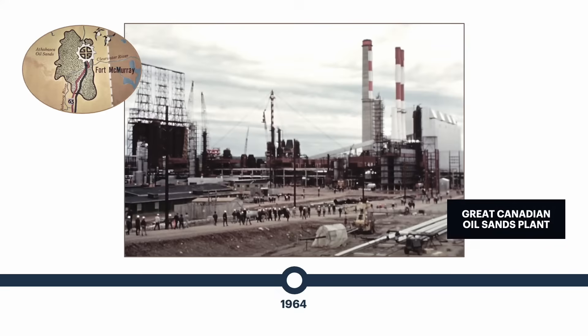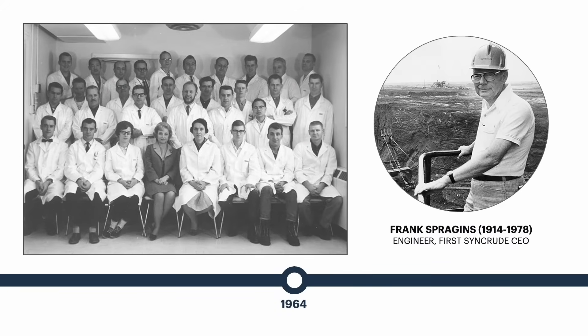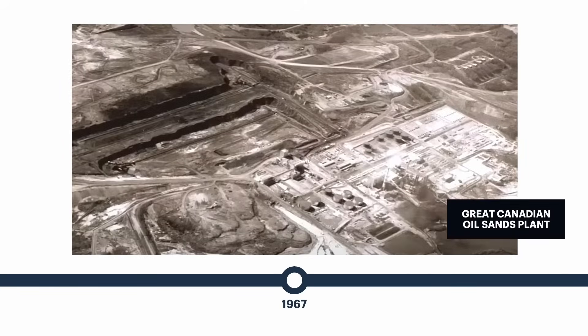The Syncrude consortium was also established that same year, consisting of a small group of geologists, engineers, planners, and inventors, headed by Imperial Oil employee Frank Spragans. Great Canadian Oil Sands completed construction of the base mine and upgrader in 1967, making it the first large-scale commercial development in the oil sands.